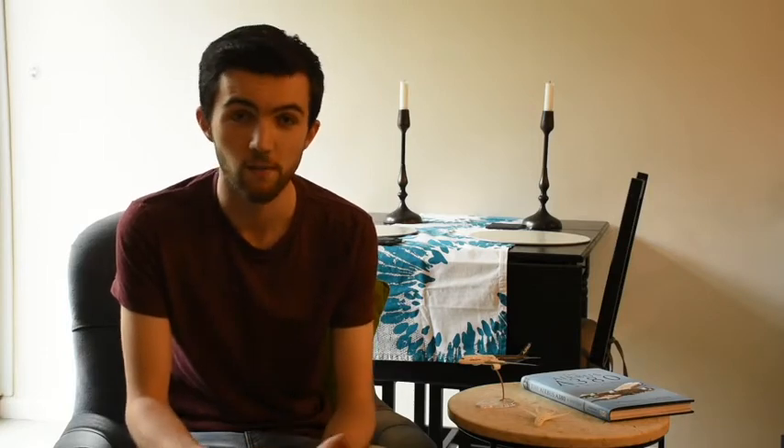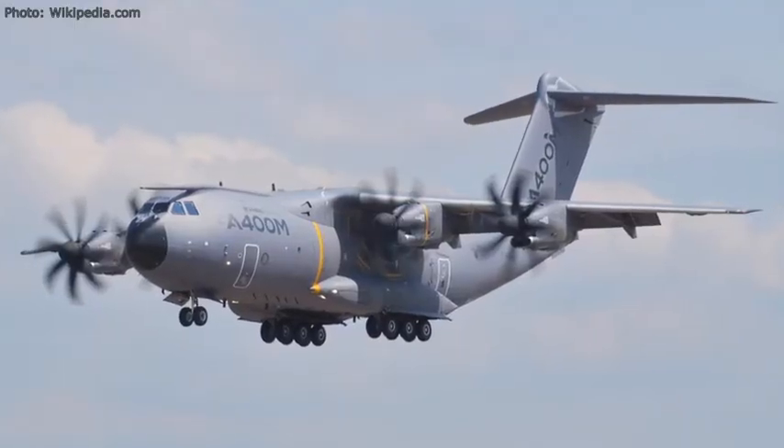Airbus Defence and Space is the world's second largest space company, and makes satellites, interplanetary spacecraft, rockets and military aircraft like the A400M. I work in the commercial aircraft division though, so this is going to be the theme of my project for you.